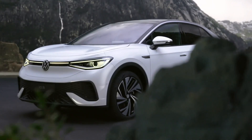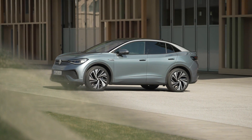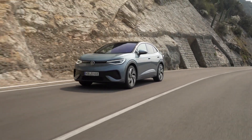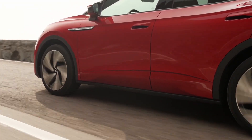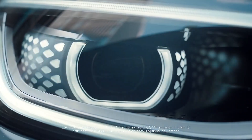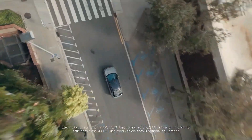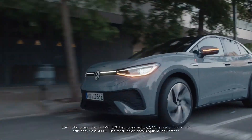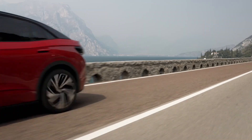Both the Pro and Pro Performance versions of the Volkswagen ID.5 come equipped with a rear-wheel-drive powertrain configuration. On the ID.5 Pro, a 128-kilowatt, or 172-horsepower, motor allows for acceleration from 0 to 60 miles per hour in 10.4 seconds. The ID.5 Pro Performance motor is far more powerful, coming in at 150 kilowatts and 201 horsepower, enabling it to sprint from 0 to 60 miles per hour in 8.4 seconds. Both ID.5 Pro versions share the same maximum speed of 100 miles per hour.